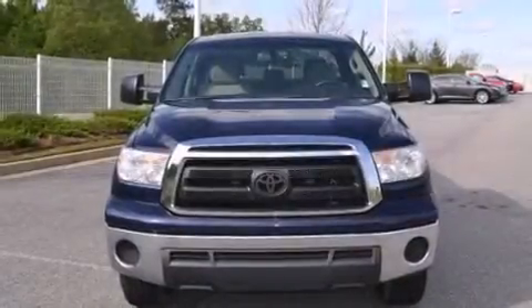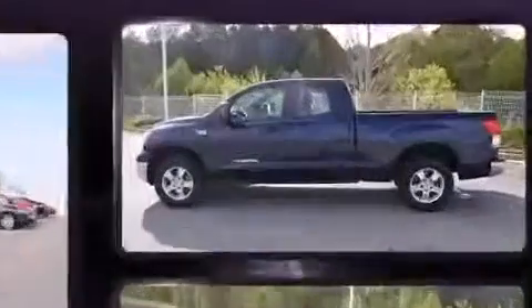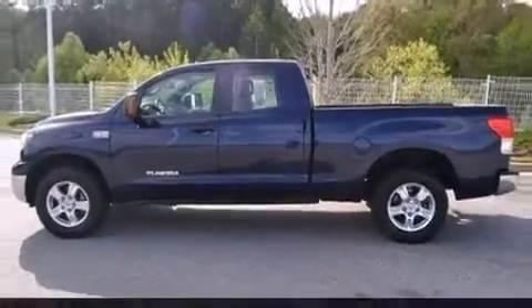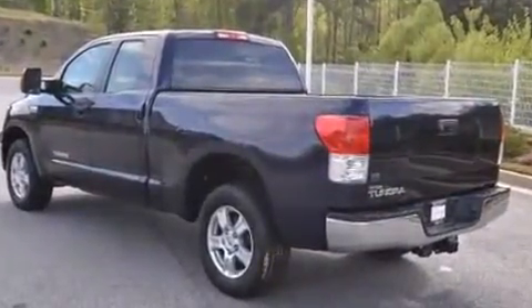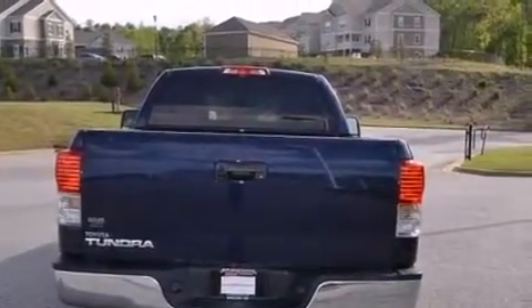You're going to love the 2010 Toyota Tundra. Under the hood you'll find an eight-cylinder engine with more than 350 horsepower, and for added security, dynamic stability control supplements the drivetrain.